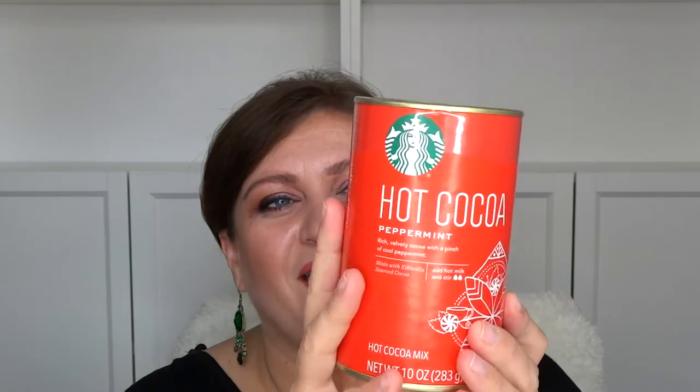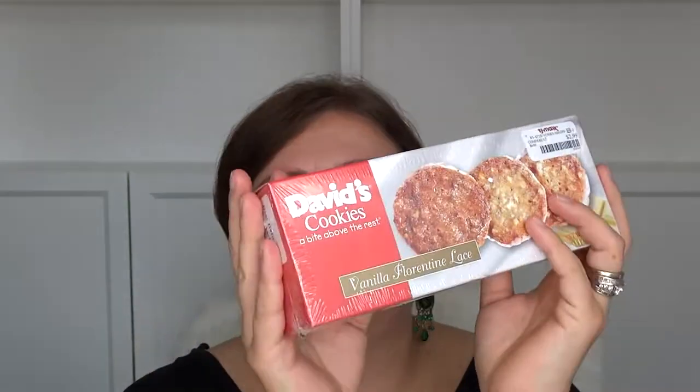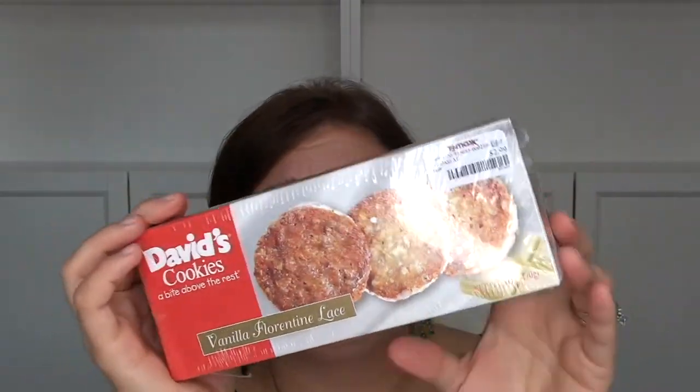I bought this for Thanksgiving — hot cocoa peppermint. Not everyone is on keto like me, so this is for my guests. And then David's Cookies — I love these! They're thin, crunchy wafer cookies with cream in the middle, and they're $2.99. I'll get them for guests because they're a lovely biscuit to serve with tea.